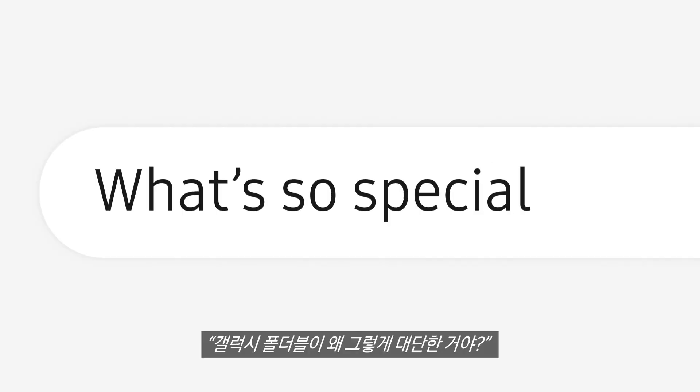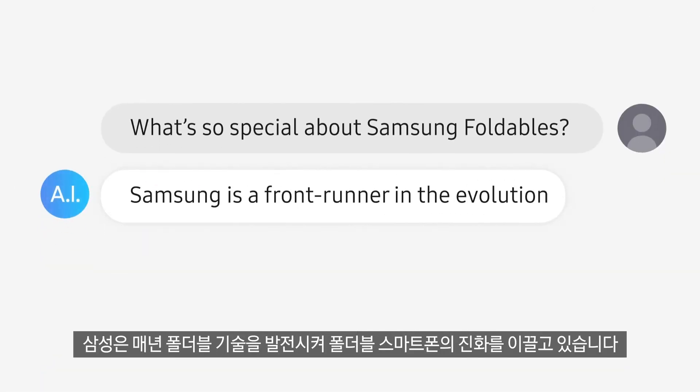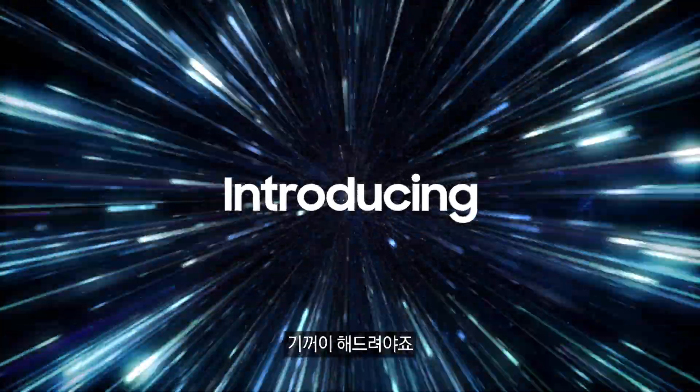What's so special about Samsung foldables? Samsung is a frontrunner in the evolution of foldable smartphones, advancing foldable technology year after year. Tell me more — certainly, your prompt is my command.